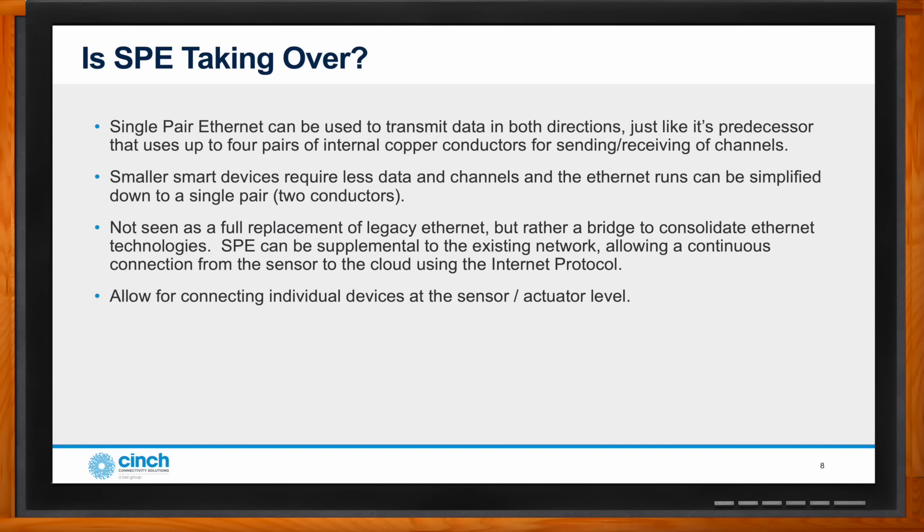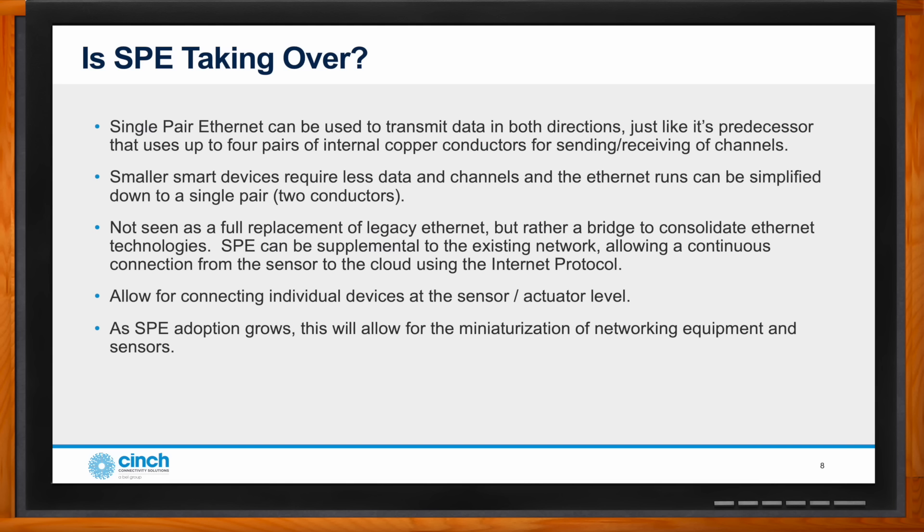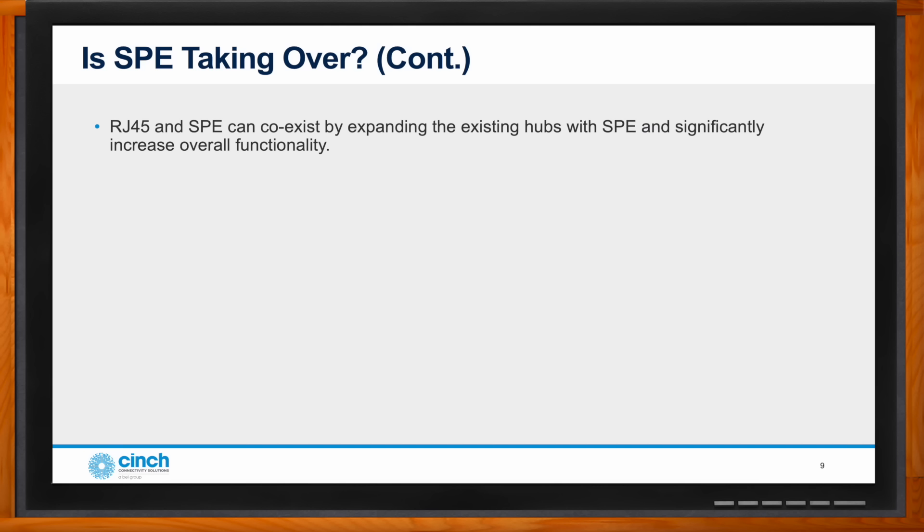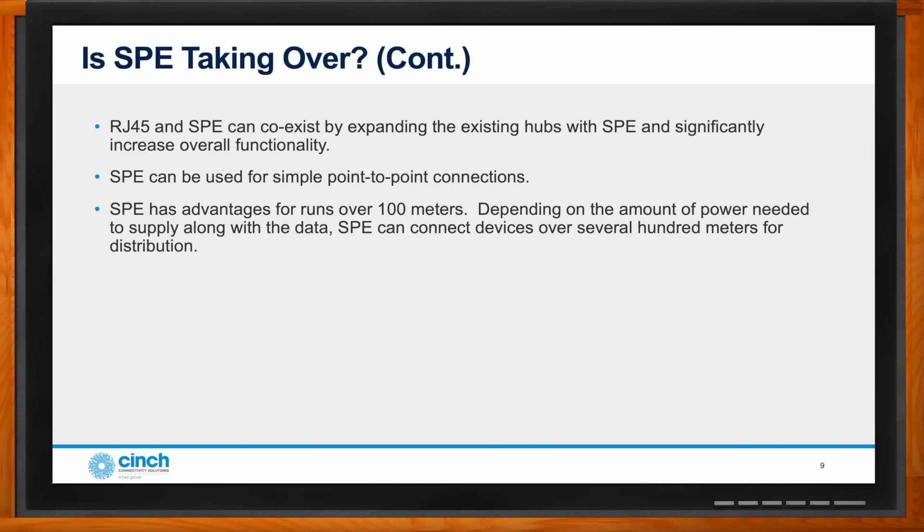SPE can be supplemental to the existing network, allowing a continuous connection from the sensor to the cloud using internet protocol. It enables connecting individual devices directly at the sensor and actuator level. As adoption grows and more devices enable single pair connectivity, things will get smaller within the networking equipment and sensors themselves. The number of devices will continue to grow, driving the need for simpler and smaller connection hubs. Standard RJ45 with eight copper conductors and single pair can coexist in the same existing hubs, increasing overall functionality.